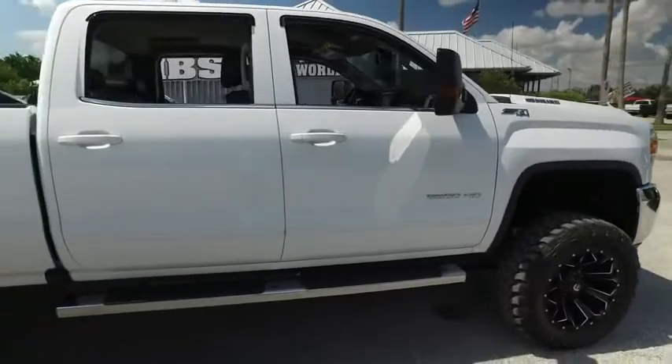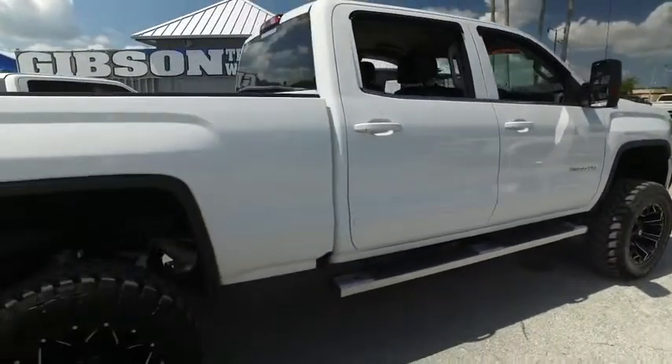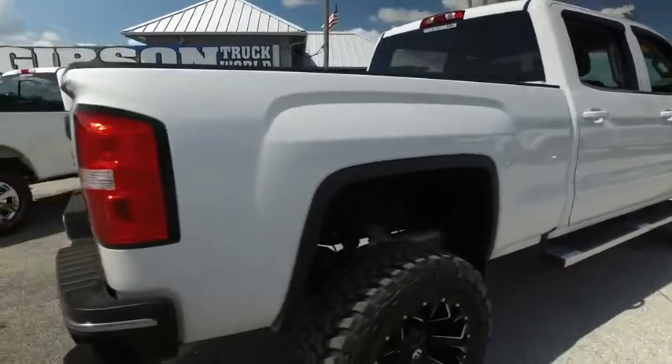Carfax, one owner. Brand new tires, brand new wheels, that brand new Pro Comp Lift. This thing is a beast that's ready to feast.